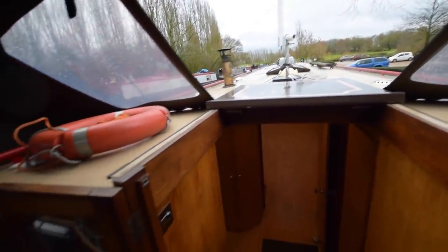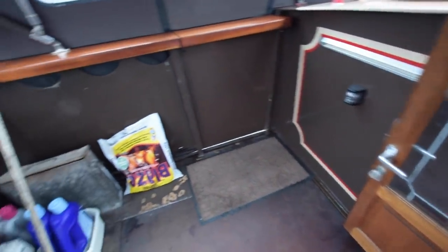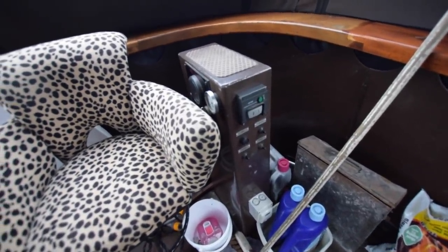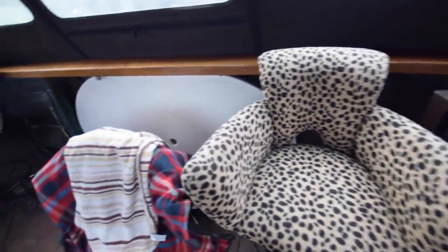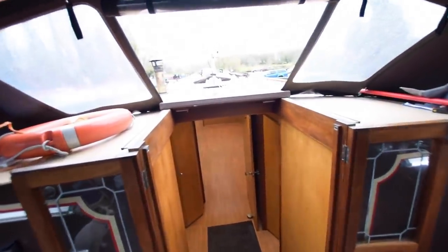There's a very convenient fold-up windscreen through the pram hood. There's the Morse control. She has a bow thruster — a 75 kgf Vetus — and the controls are on there. That's just an idea of the space on the back deck.